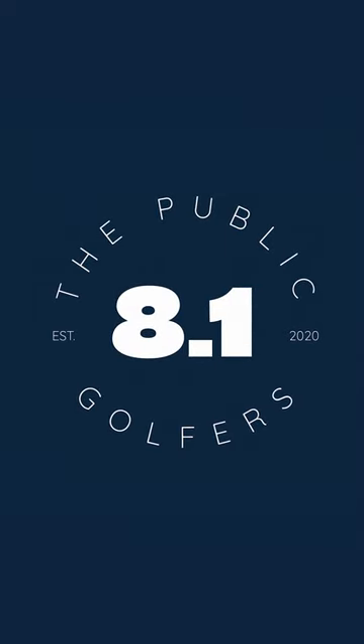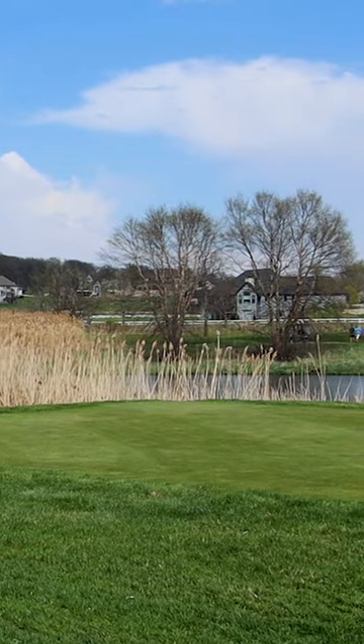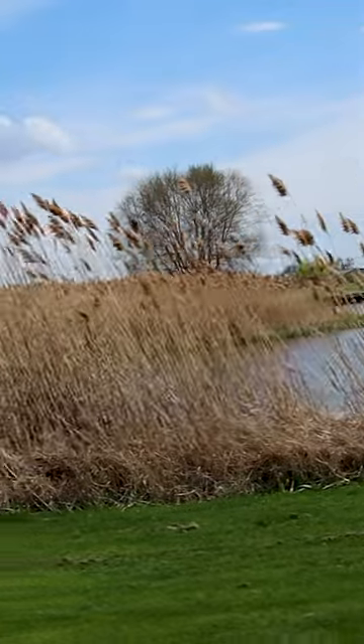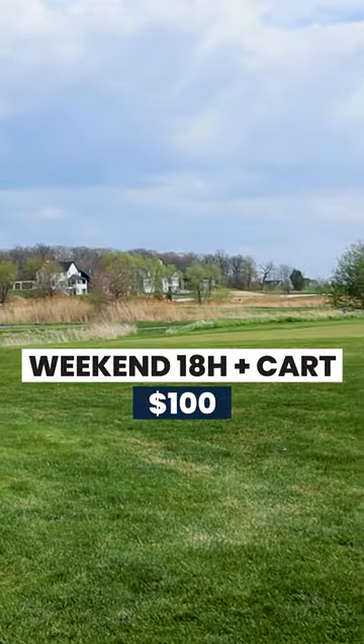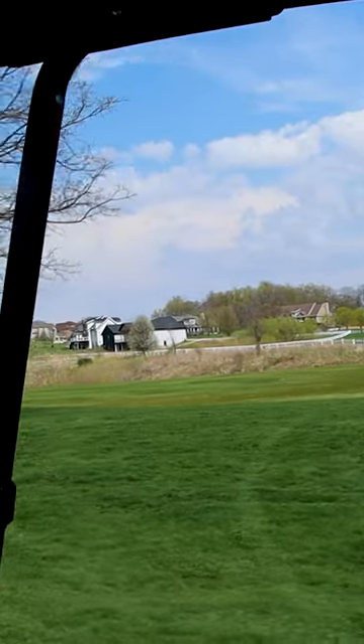All right guys, 30 second review here of Whitetail Ridge Golf Club. Overall great course — I played it earlier in the year, course conditions were still in great shape. It's gonna cost you right around $100 for 18 holes in a cart on a weekend. Good value there, as there are a lot of unique holes.